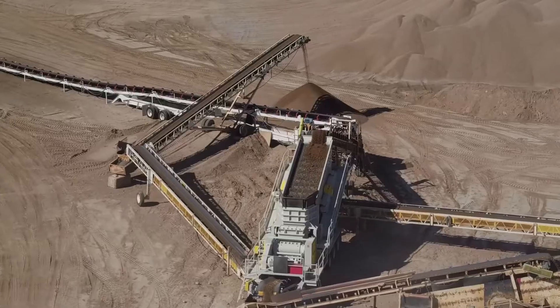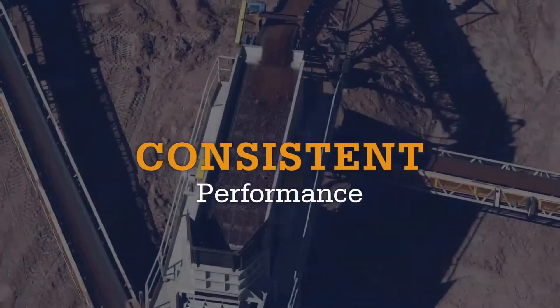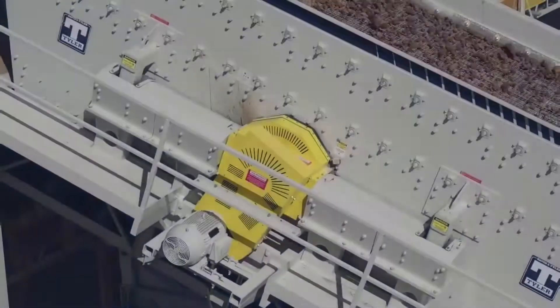Prevent contamination with the F-Class's ability to perform consistently under surge loads. Simplify maintenance and bearing changes with the machine's innovative split bucket system.